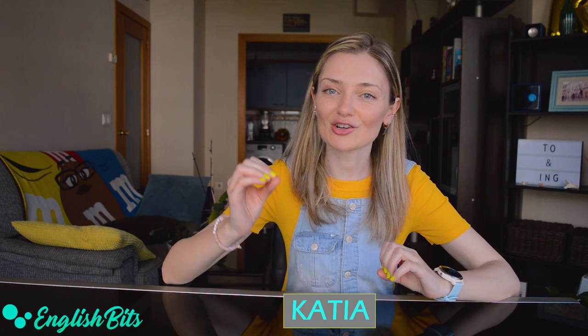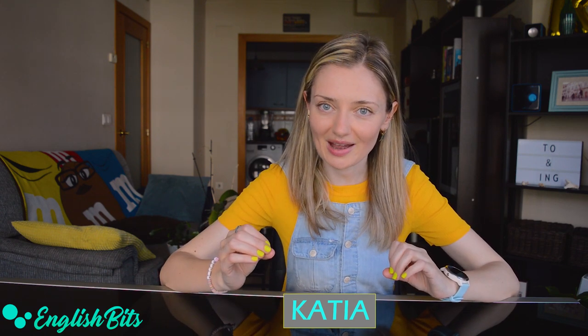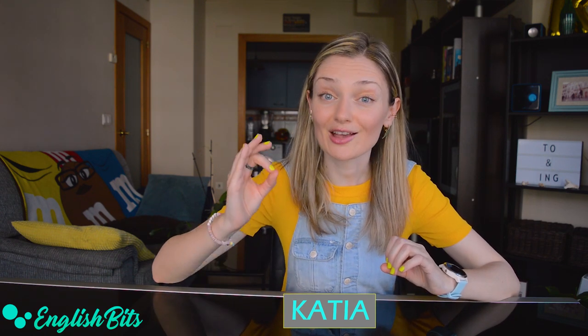What's up everybody! Welcome to a new English Bit. I'm Katya. Today I've got a grammar lesson for you. We're going to hack one super tricky grammar point. As you know, in English some verbs have to be followed by 'to', others by 'ING', but sometimes we have to use ING after 'to' — 'to plus ING'. How can we know when? In today's lesson we're going to break it down. Are you ready? If so, let's get going.